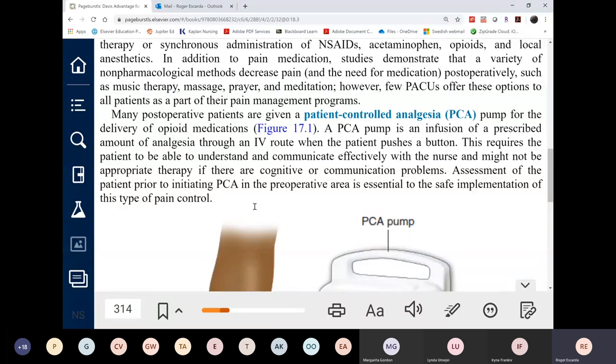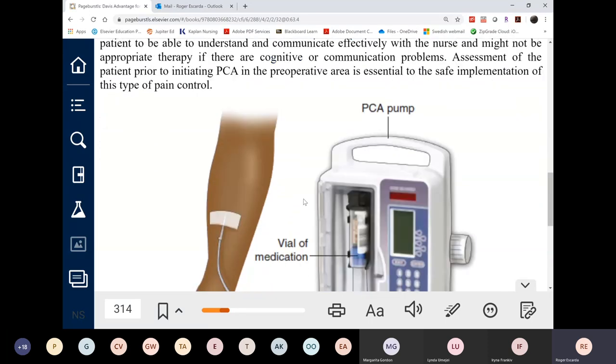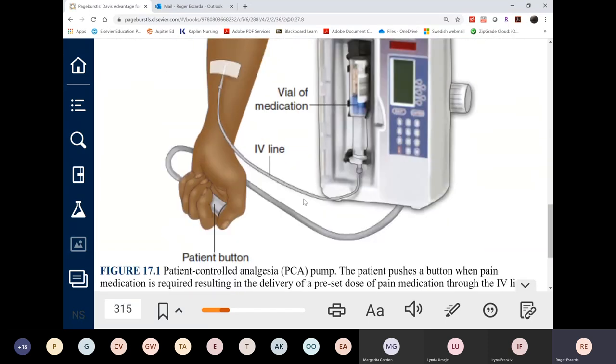PCA is common for extensive surgeries like rupture of aneurysm repair, which involves long incisions and significant anticipated pain. Joint surgeries may use PCA for about 24 hours then discontinue. Bariatric surgeries and most open abdominal surgeries are very painful, so those patients typically receive pain medication via PCA.